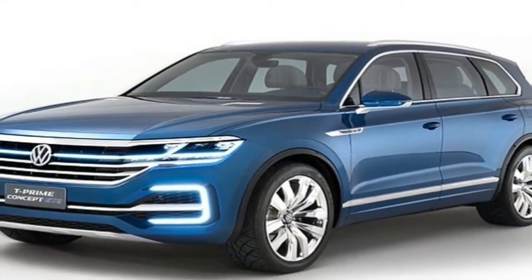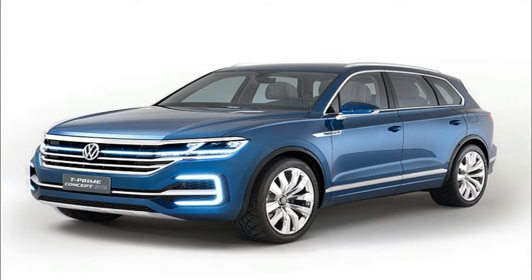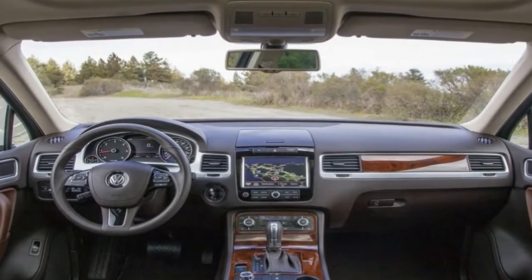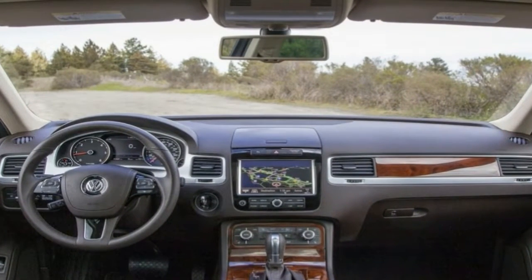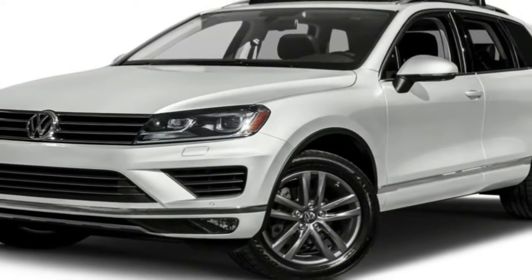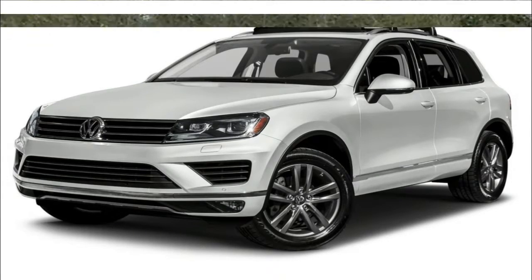On the outside, the Touring takes a number of updates, some of which help set it apart from its Audi and Porsche branded cousins. In the front, VW dropped the height of the hood and increased the height on the grille. This ultimately led to a smaller, more refined air dam, and we'd be lying if we said those corner vents don't remind us of the Golf front end.